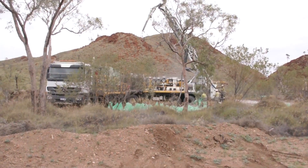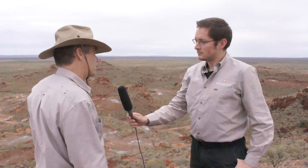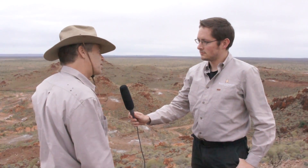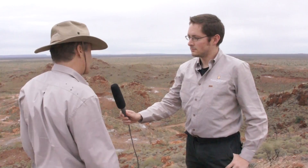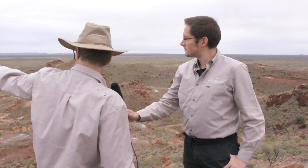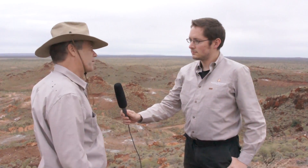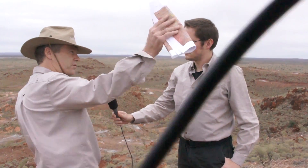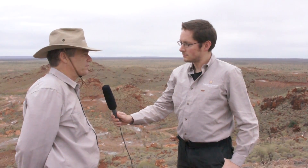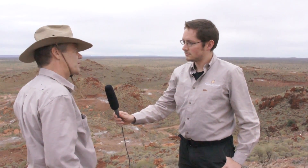The pegmatite system extends for about 11km. We've got about 7.5 to 8km of that, and we definitely have the larger part of the system. You can see the rigs off to the south — that's Altura, they've got a drilling program underway at the moment. Up to the north there's another company with a smaller resource off to the east of us, but the system itself extends for over 11km.